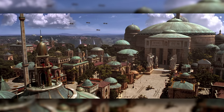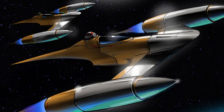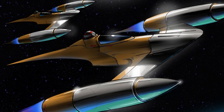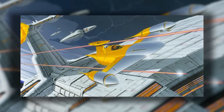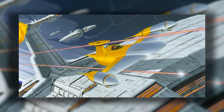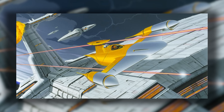The Naboo used a number of Starfighters over the years, but since most were based on the N1, we're going to be focusing on the N1 for now. This agile Starfighter was a perfect example of the many unique features Naboo shipbuilders worked into their craft, which were simultaneously works of art and brilliant pieces of engineering.